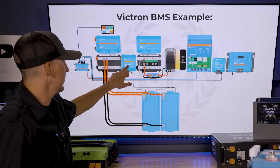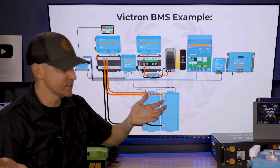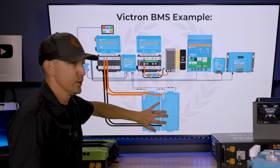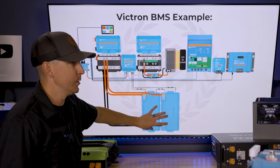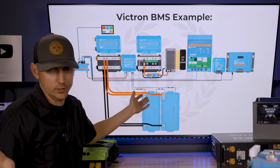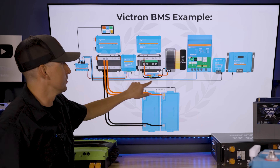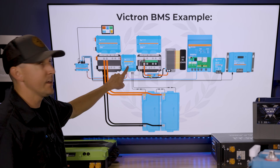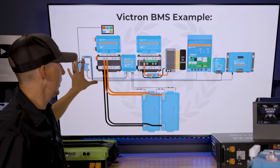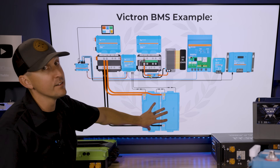The Smart BMS is going to control all of the other components in the system. In a normally functioning system, everything is working. The batteries are saying they're at a good temperature, good voltage, and good amperage input or output, depending on if they're being charged or discharged. The Lynx Smart BMS relays its information to the Victron Cerbo GX, which is sort of like the motherboard of this whole system, and the Cerbo GX then takes that information from the Lynx Smart BMS.